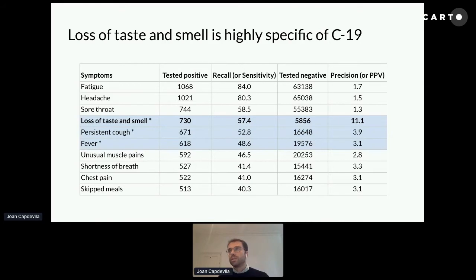They have a very low precision. But then we have another list of symptoms — like loss of taste, loss of smell, persistent cough, and fever — which have a moderate recall, meaning they are less common than the other symptoms, but they have a higher precision. For those in the UK, you might know that the NHS is checking exactly for these three symptoms.